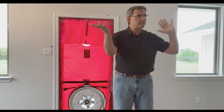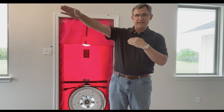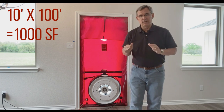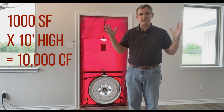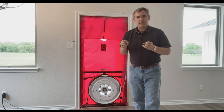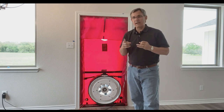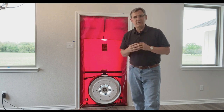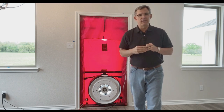Imagine a house that's 10 feet wide and 100 feet long — that's a 1,000 square foot house. Now imagine it's 10 feet tall to the ceiling: that gives you 10,000 cubic feet of air in that little shoe box house. If you turn this fan on and suck out 1,000 cubic feet per minute, times 60 minutes, that's 60,000 cubic feet of air being sucked out. The energy code says that would be a failing grade in any climate zone.